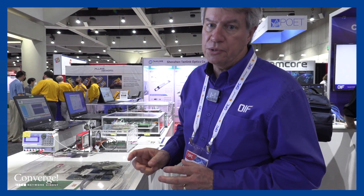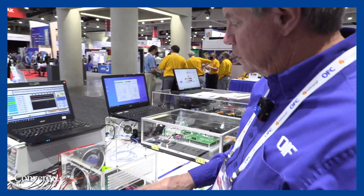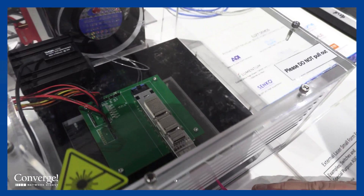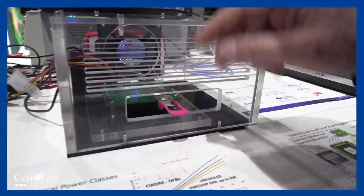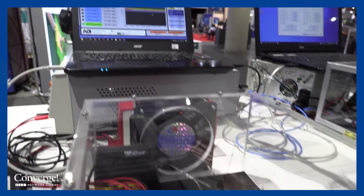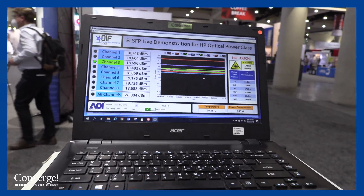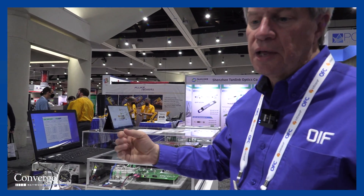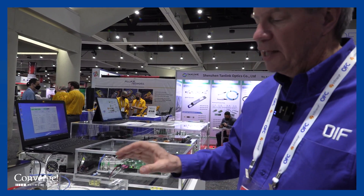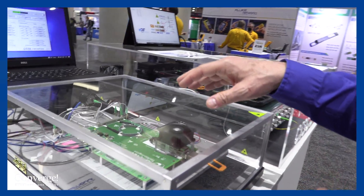Let me show you a few of the ELSFP demos. Here we show an ELSFP operating demo. In this case the OIF member that brought this is AOI. We have an actual laser module generating the transmit signals and we're showing the results of those multiple lasers — we have eight lasers and you can see the output. It's very important that we have the ability to get high power lasers to those transceivers so that we can service that full 50 terabits of bandwidth. That's a key requirement of the ELSFP form factor: to enable high power laser platforms with that blind mate plug ability.